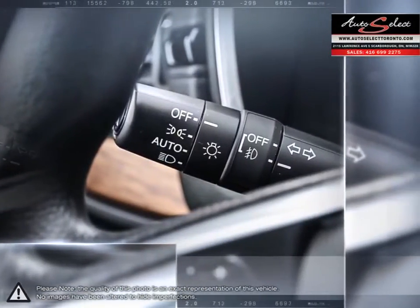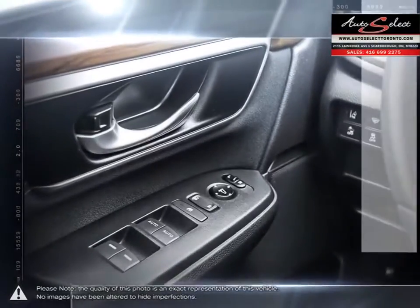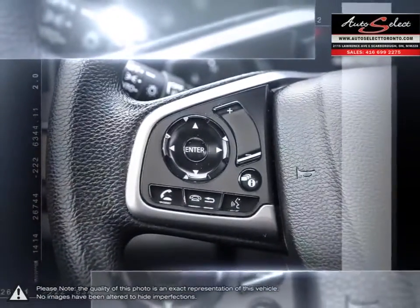Auto financing is our specialty. Dealing with all types of credit situations, whether it be good or bad, new or limited, we get things done.